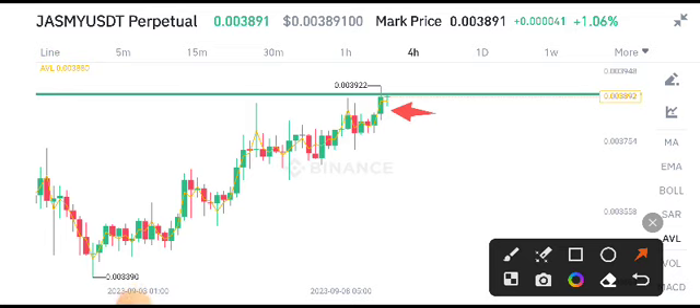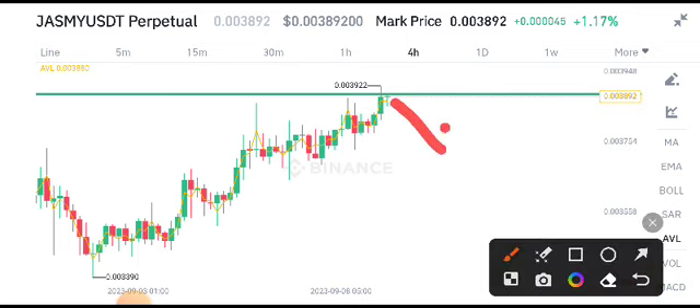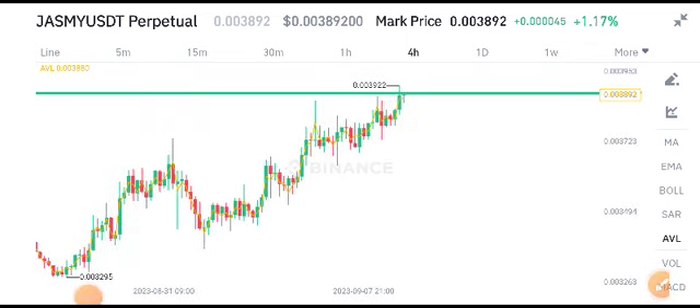Make sure to join the Telegram group — the link is available in the video description. If it makes a breakout from this resistance level, we can open a short position. If it rejects from this resistance level, we can also open a short position. Thanks for watching — for the latest updates, stay connected on the channel.